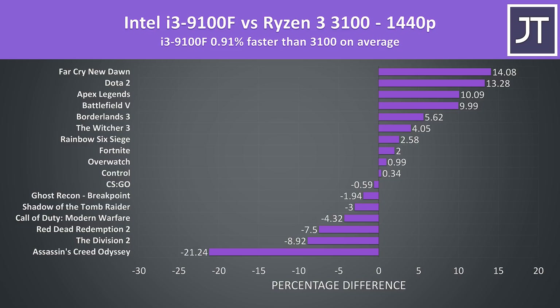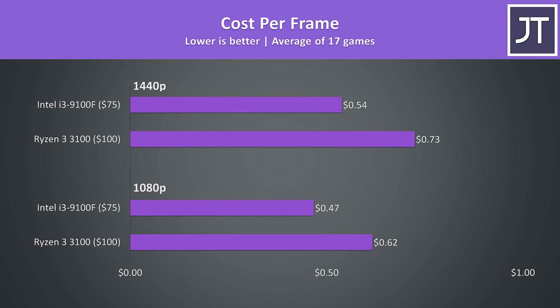Based on these results, processor selection doesn't really seem to matter too much for gaming in the grand scheme of things — on average they're just 1% different in average FPS. When we take costs into consideration though, the 9100F is offering better value in terms of cost per frame. Although gaming performance is similar on average, the 9100F is currently $25 cheaper, which is a significant amount at these price points. Basically if you're only gaming, the 9100F is $25 cheaper while only performing 0.9% slower at 1080p or 0.9% faster at 1440p, so it's offering better value for games — granted it can depend vastly on the specific title.